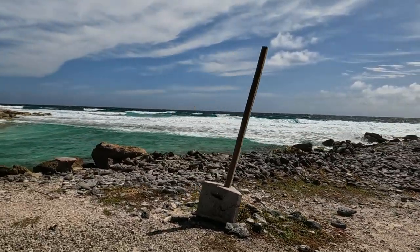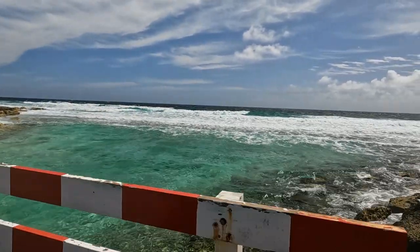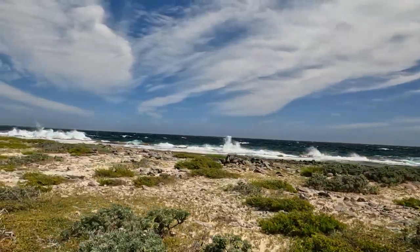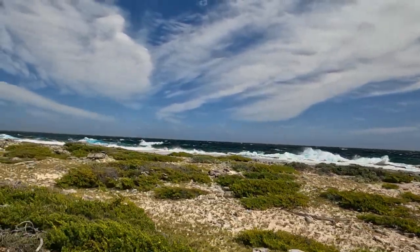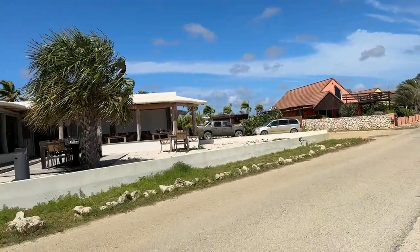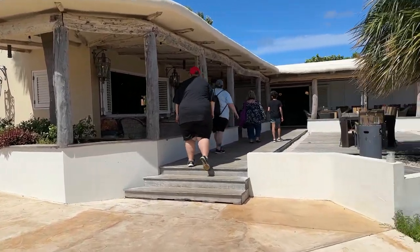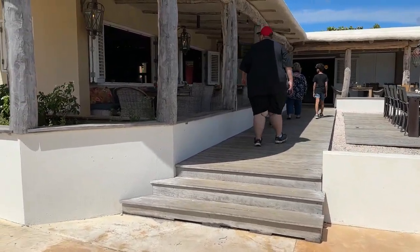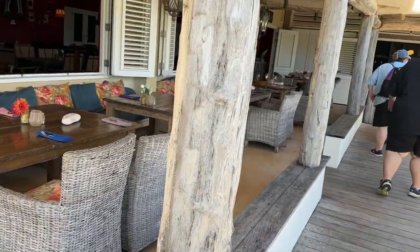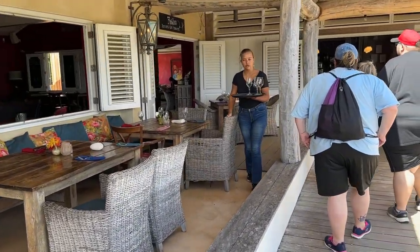We're about to finish up and start heading back north towards the ship. Look how rough this water is. This is a cool little bridge you go over — look how crystal clear this water is. The further south you get, the rougher the water gets, just pounding the rocks. Those beaches in this area are also extremely rocky.